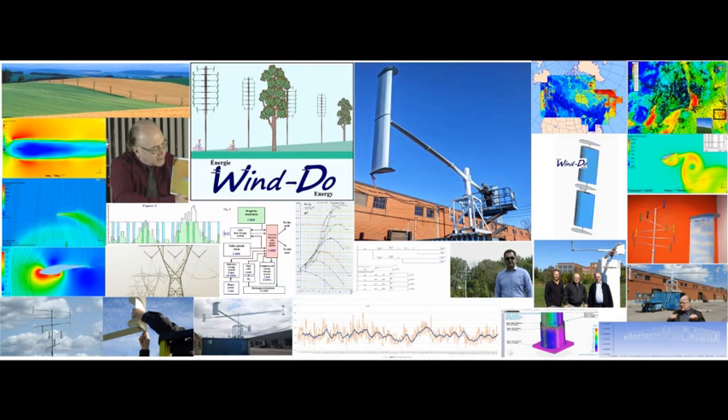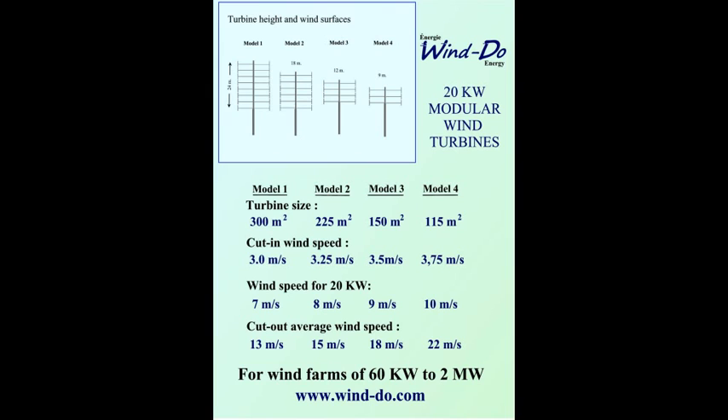This is not a presentation about our wind turbine, but as the concept is based on a wind turbine, here's a very short introduction: we produce 20-kilowatt wind turbines, going up to 100 kilowatt to a few megawatts. We have four sizes of turbine depending on the wind profile of the site.